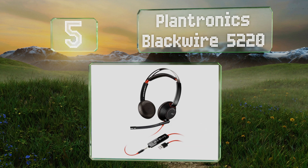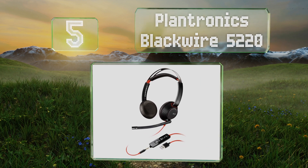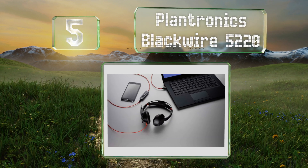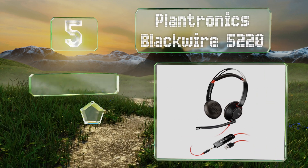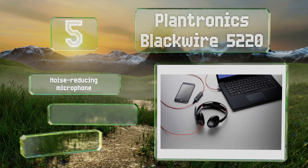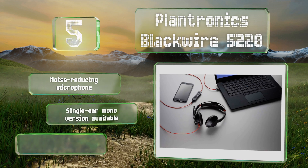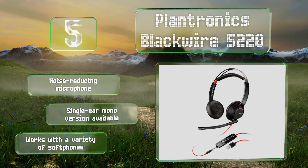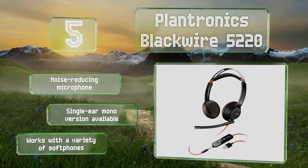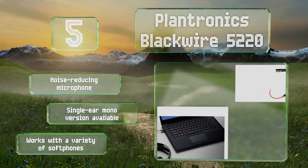At number five, a mid-range on-ear option designed for cool and comfortable use all day at the office, the Plantronics Blackwire 5220 uses a traditional four-pole plug and comes with an inline controller that serves as a USB Type-A adapter. It includes a noise-reducing microphone, and a single-ear mono version is also available. It works with a variety of softphones.